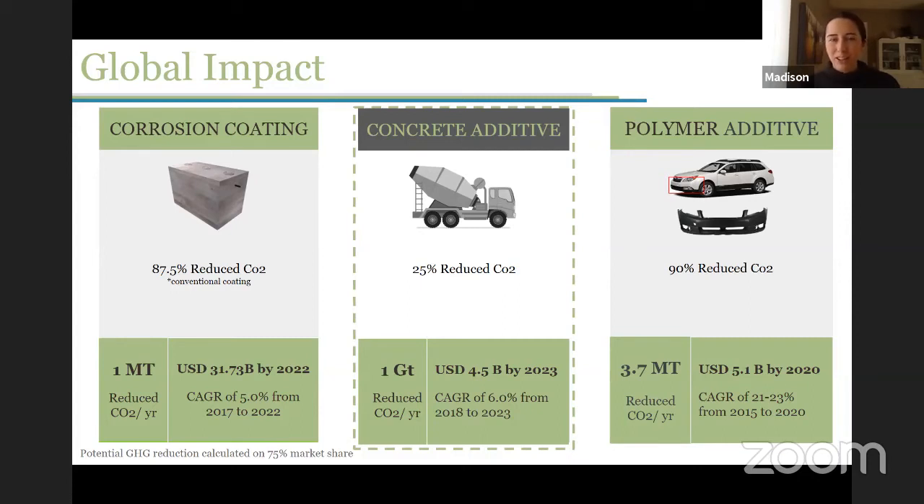The polymer additive doesn't go into quite as large projects as the concrete would, so we're only seeing about 3.7 megatons of CO2 reduction there.